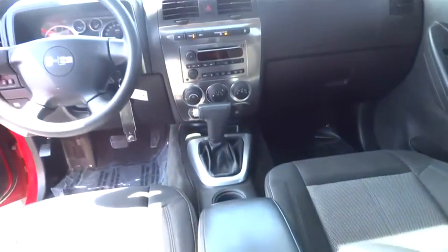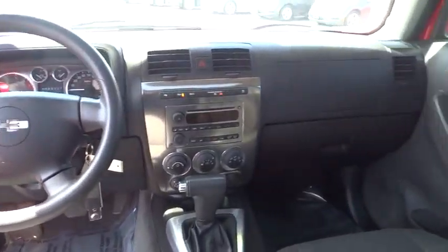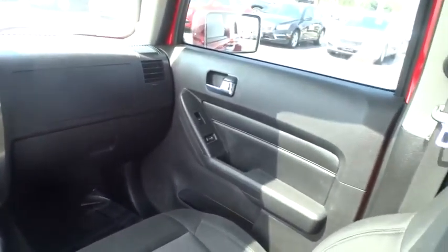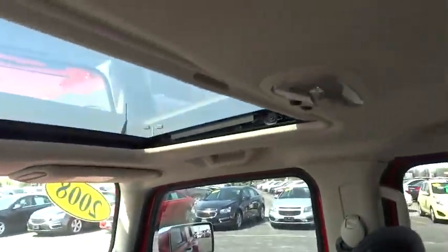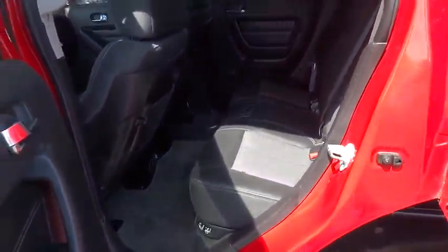Anti-lock braking system, keyless entry, stability control, traction control, power steering, adjustable steering wheel, cruise control, four-wheel disc brakes, floor mats, auto-dimming rear-view mirror, aluminum wheels, four-wheel drive, AM-FM stereo radio, rear defrost, fog lamps, passenger airbags, bucket seats, power door locks, power windows.